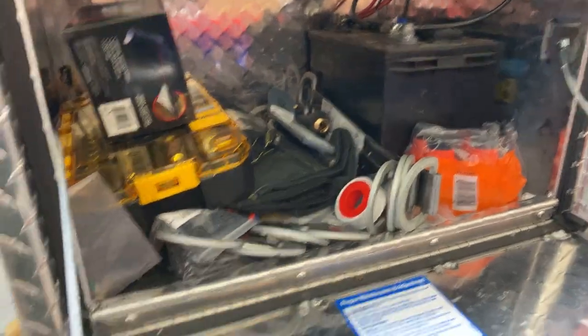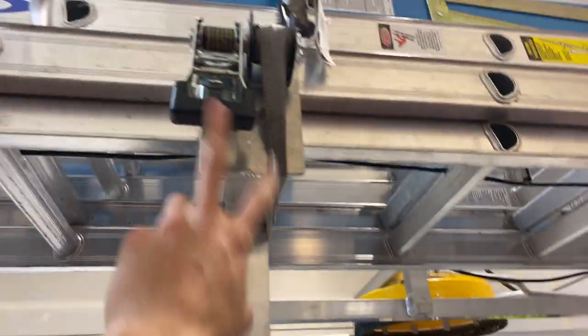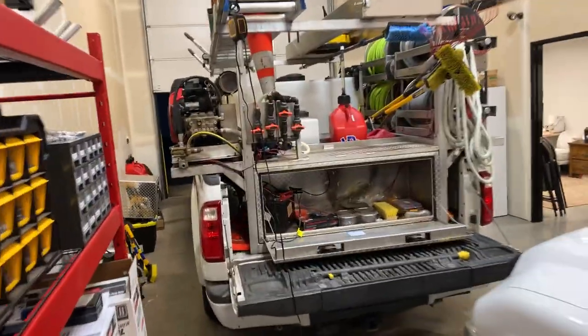Inside the toolbox we keep our battery, all of our tools, and our permanent roof anchors for working on a roof. This is also kind of where we step up to put our ladders up. I've got a ratchet strap attached to an aluminum bracket, and we've also got our ladder stabilizers.